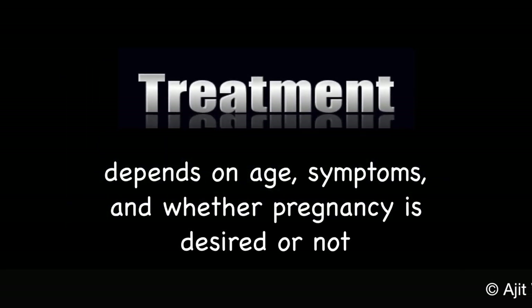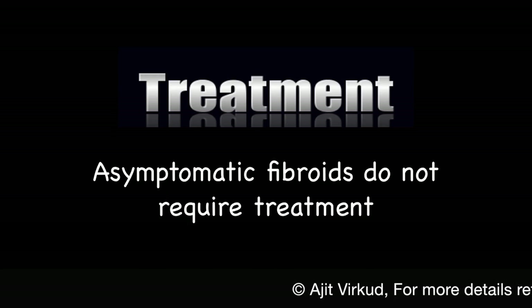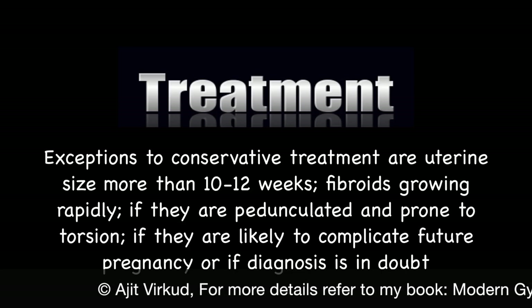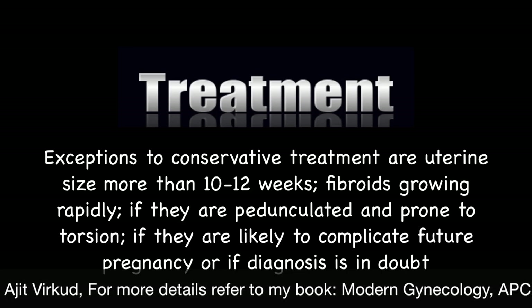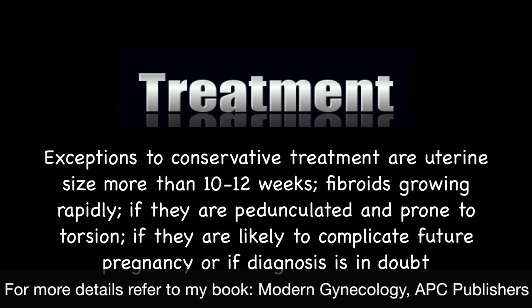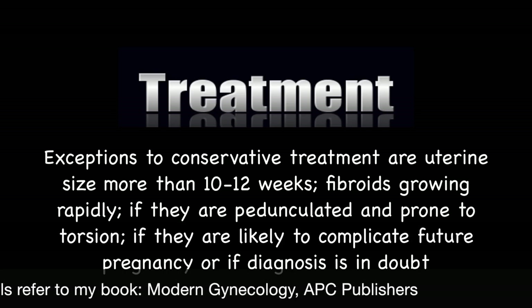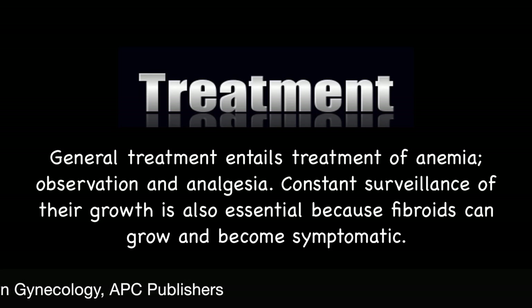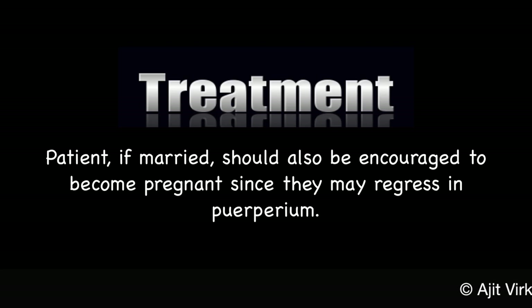Treatment depends on age, symptoms and whether pregnancy is desired or not. If fibroids are asymptomatic then no treatment is necessary, but the patient must be kept under observation. Exceptions are uterine size more than 10 to 12 weeks, fibroids growing rapidly, if they are pedunculated and prone to torsion, if they are likely to complicate future pregnancy, or if the diagnosis is in doubt. General treatment entails treatment of anemia, close observation and analgesia if necessary. Constant surveillance of their growth is essential. Patients, if married, should be encouraged to become pregnant since fibroids regress after pregnancy.